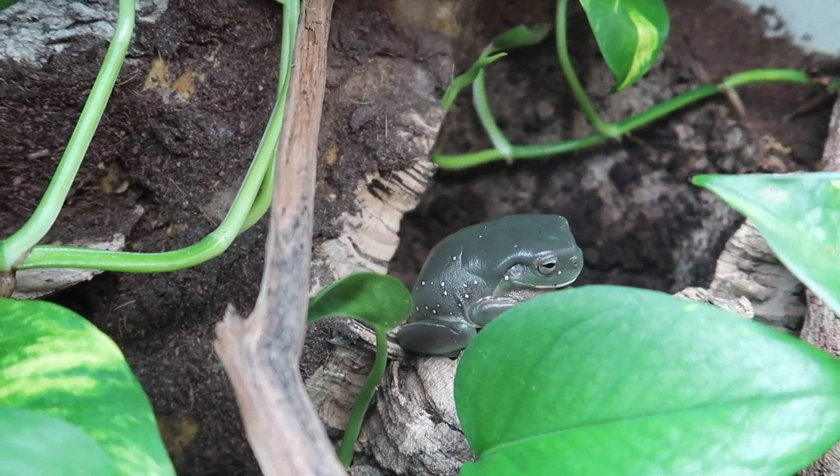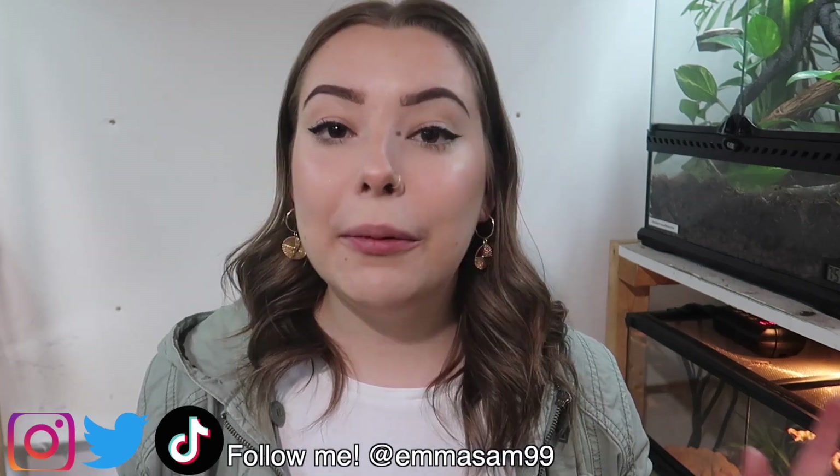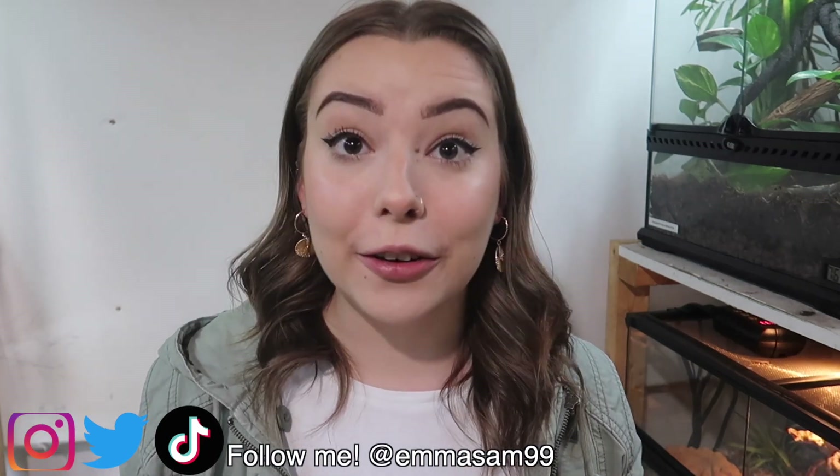I think that they're just so fun and so amazing. So when I first got Alfredo last year, it was always my plan to get a second white tree frog to live with him. White tree frogs tend to do well in pairs or groups, so it was always my intention to find another frog.